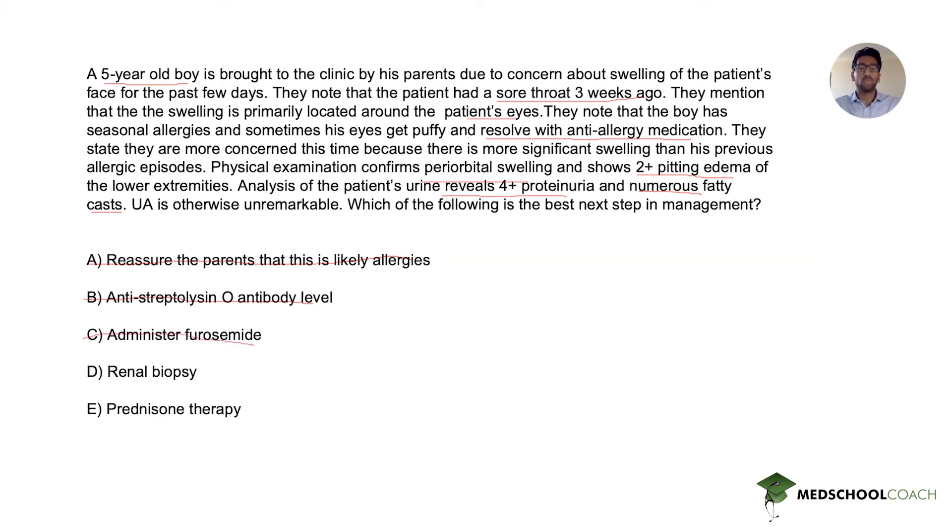Answer choice D is renal biopsy. This is indicated for patients with proteinuria and edema if clinical features suggest anything other than minimal change disease. However, given this patient's 4+ proteinuria, pitting edema, numerous fatty casts, and his age, minimal change disease is extremely likely. We do not need to pursue an invasive procedure like renal biopsy when the diagnosis is so strongly suggested by the clinical clues. Answer D is incorrect.